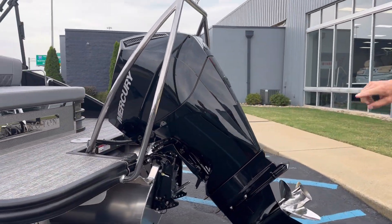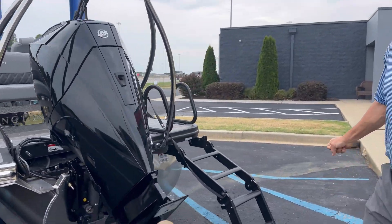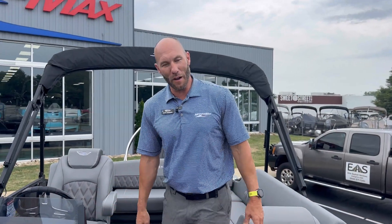Awesome boat. It's got the ski tow bar. And I'm going to take you up the lily pad ladder and show you the inside of the boat. Here we are on the inside of the boat.